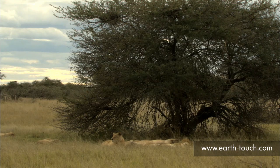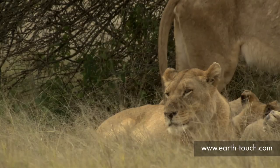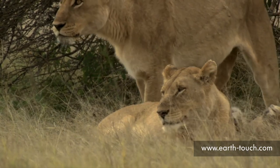We find the pride all lying up way to the south of their territory in a big open plain, all lazing around and slowly starting to rouse themselves. It looks like they are about to get moving.